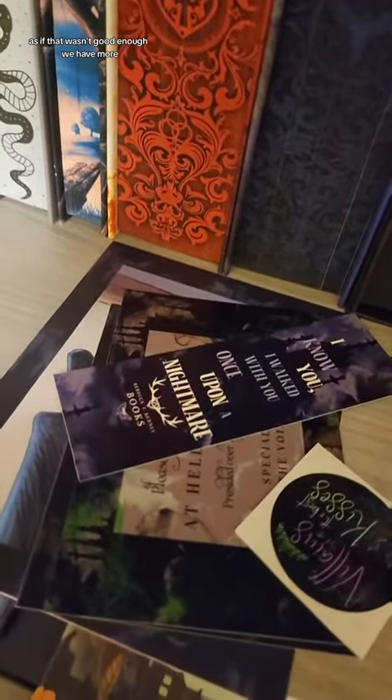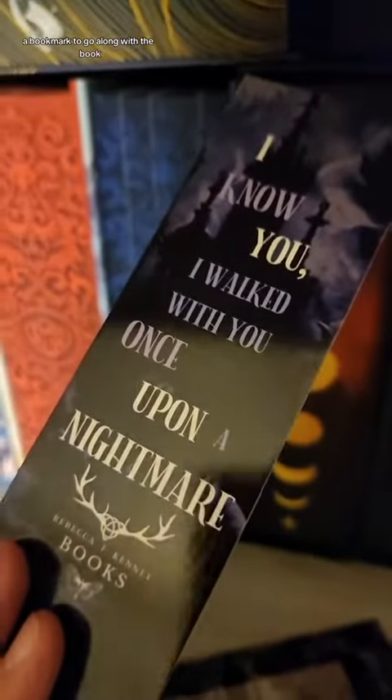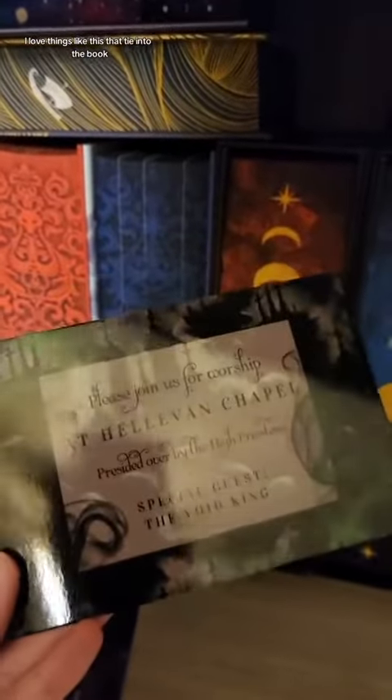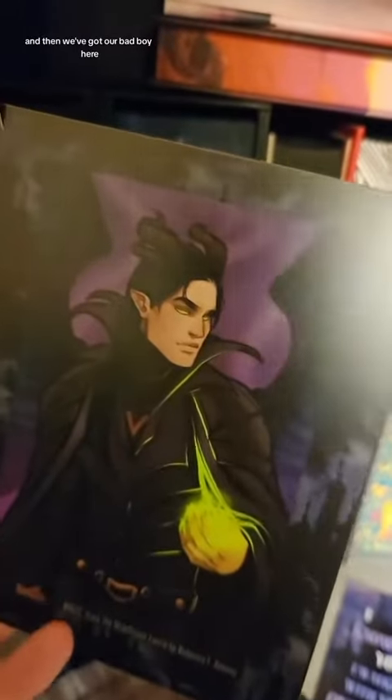It's signed with her beautiful, beautiful signature. And we have goodies — as if that wasn't good enough, we have more. We got a little sticker that says 'Villains Give the Best Kisses,' a bookmark to go along with the book. I love things like this that tie into the book. It's super cute.